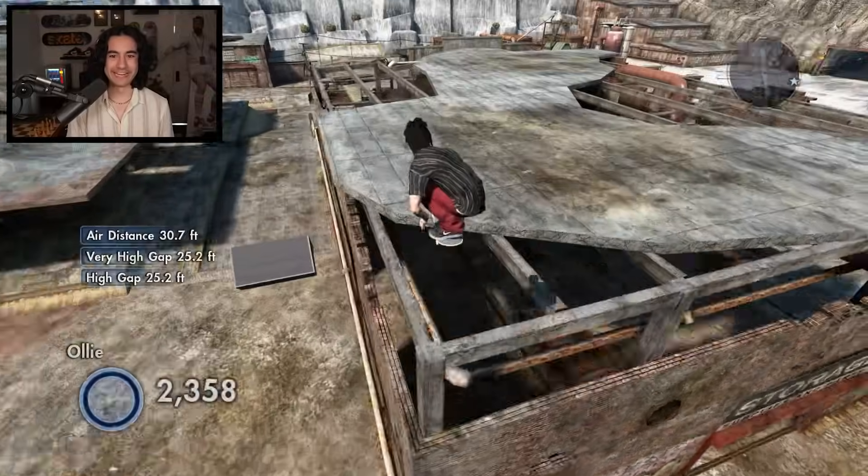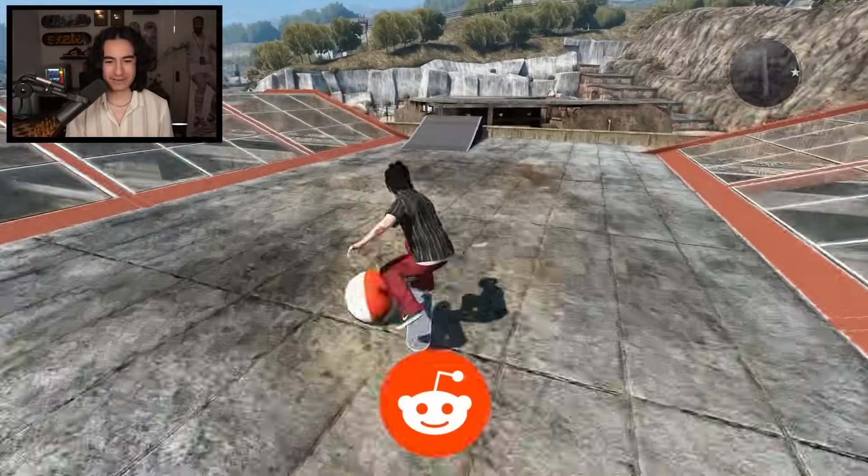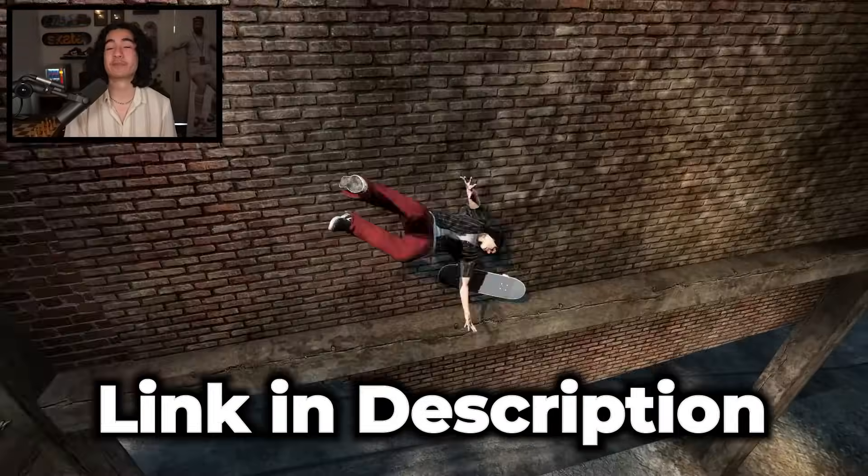If you guys want to send in any of your own epic Skate 3 challenges or narrow gaps, make sure you send them to me on my subreddit — r slash ZexyZek. The link will be in the description.